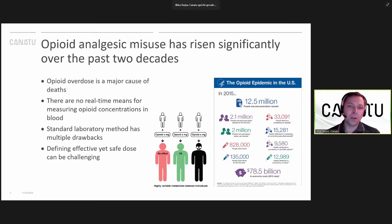Against this background, it's pretty obvious that there is a need for a system that can accurately detect the amount of opioids in the bloodstream, and it has to be fast, and it has to be mobile, and it has to be cheap enough so it can be scaled to wide use.